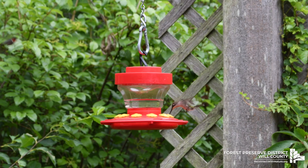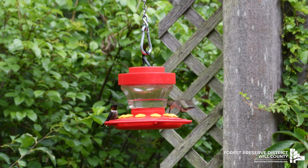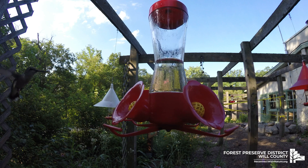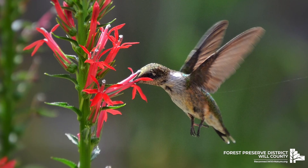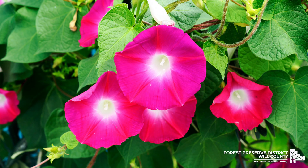They frequently visit hummingbird feeders and tube-shaped flowers. Some of the flowers they gravitate towards are red or orange tubular flowers, such as trumpet creeper, cardinal flower, honeysuckle, jewelweed, bee balm, red buckeye, and red morning glory.